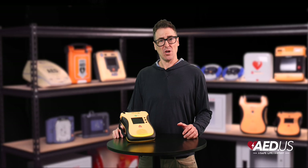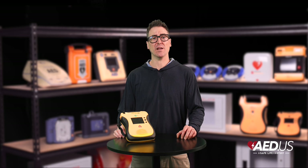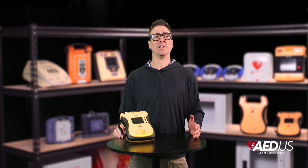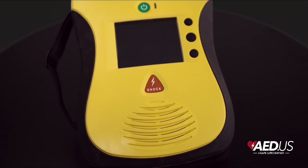The View and ECG also excel in data management, recording and storing up to 30 minutes of rescue data that can easily be accessed via USB port. This functionality supports post-event analysis and helps organizations improve protocols and maintain compliance.